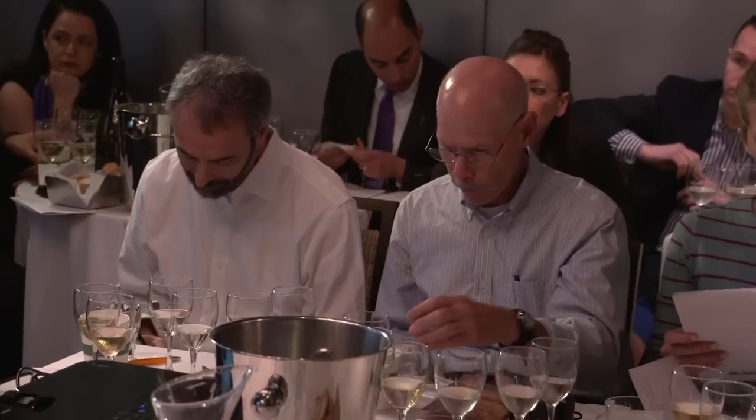Chardonnay thrives in Santa Barbara County. First and foremost, high luminosity — we coined the term 'refrigerated sunshine' early on. It's a very cool growing region. There are two transverse mountain ranges which suck in a lot of cold air from the Pacific Ocean, making it a very cold growing region with a lot of sunlight hours. High luminosity means high phenolic ripeness of skins at low potential alcohol. Wind is another factor — that same kind of vacuum effect.